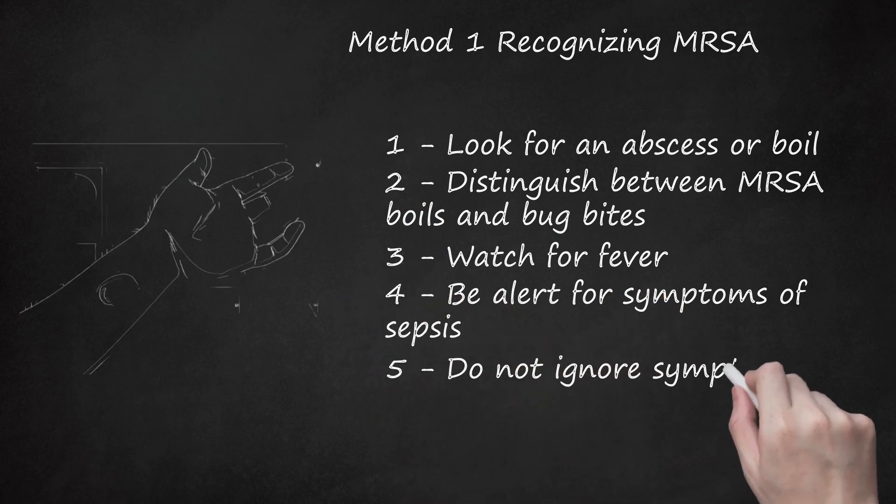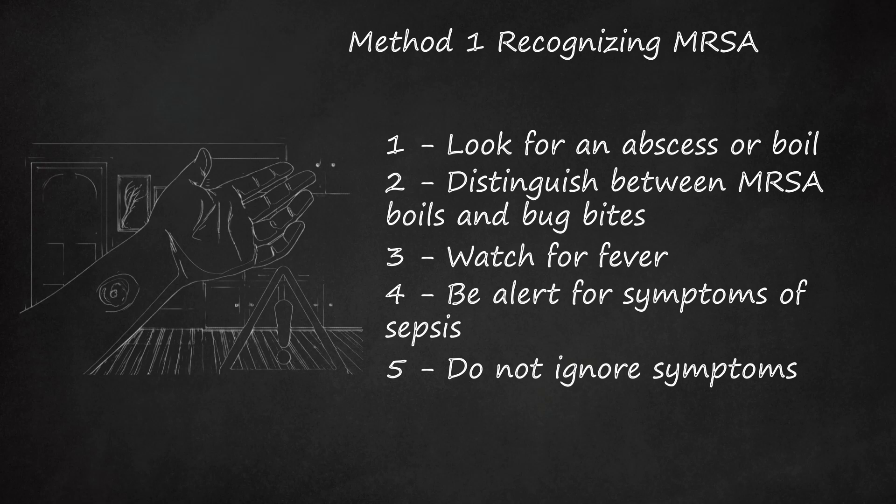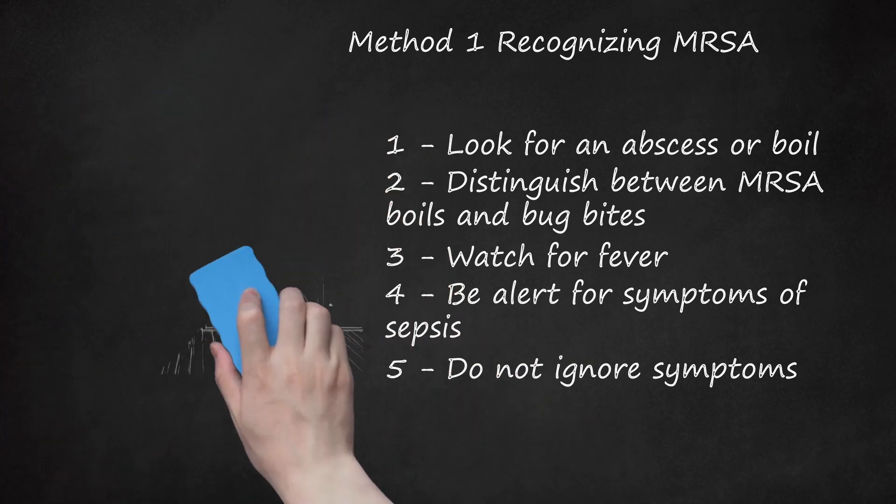Do not ignore symptoms. In some cases, MRSA might resolve on its own without treatment. The boil may burst on its own, and your immune system may fight off the infection. However, MRSA can be more serious in people with weak immune systems. If the infection worsens, bacteria could make their way into the bloodstream, causing potentially fatal septic shock. Furthermore, the infection is highly contagious, and you could get a lot of other people sick if you neglect your own treatment.